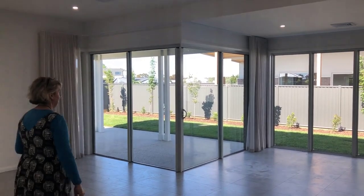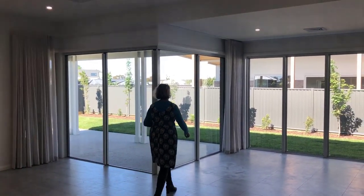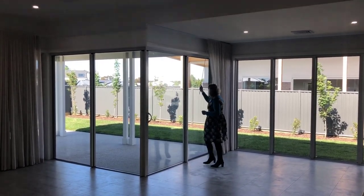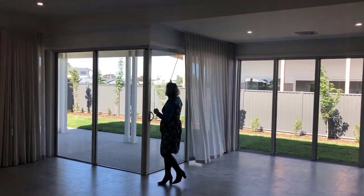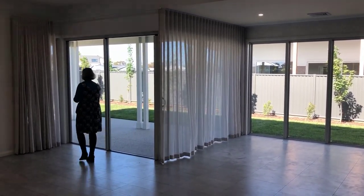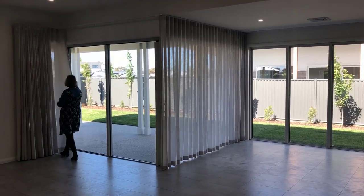It doesn't matter if your window faces the street or a brick wall — the right curtains can dress up your space and let a little sunshine in too. Sheer curtains are versatile, as you can pair them with other window treatments or let them stand on their own. Most of the panels on this list come in apron, floor, and puddle lengths, so you choose based on the size and location of your windows.